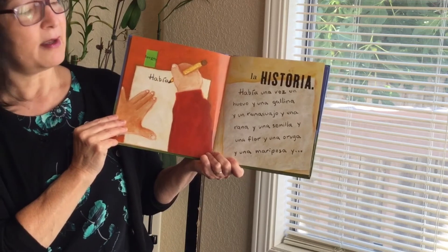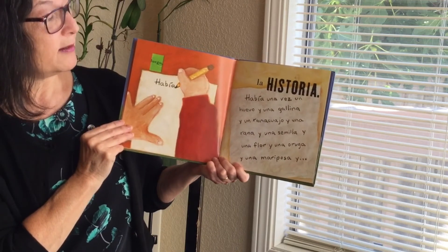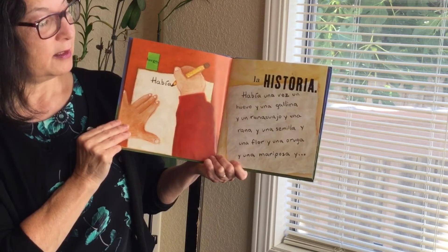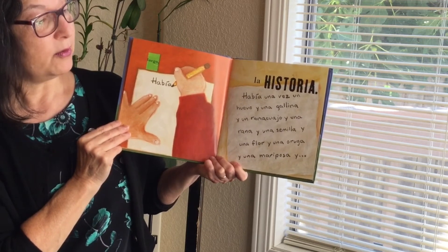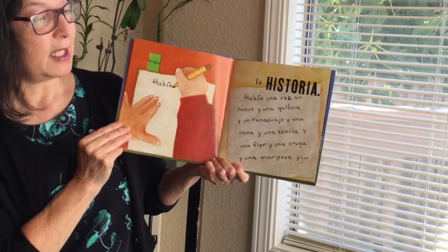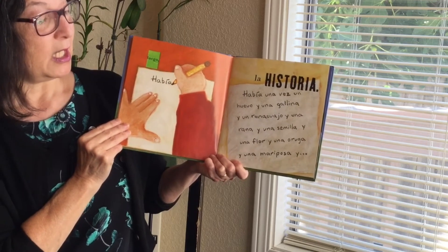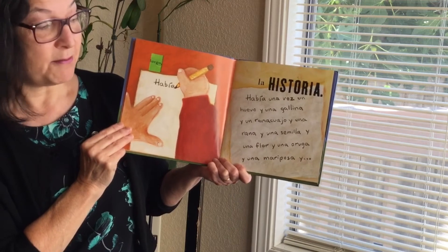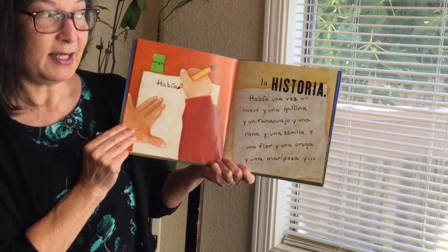La historia. Había una vez un huevo, y una gallina, y un renacuajo, y una rana, y una semilla, y una flor, y una oruga, y una mariposa. Primero la pintura.